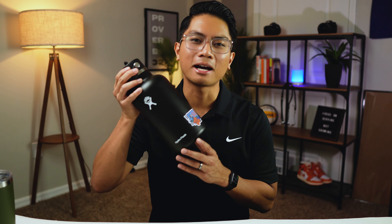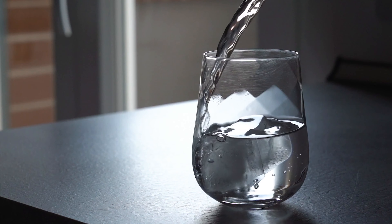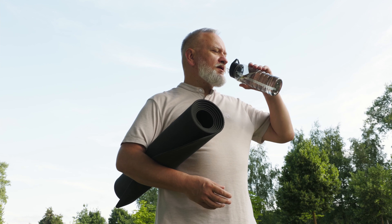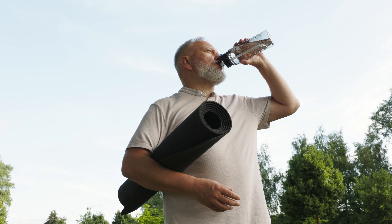My water bottle is a 64-ounce Hydro Flask. I'm a big advocate for drinking plenty of water throughout the day, especially as a physical therapist in the rehab department. As the years went by from student to graduate to PT, my water bottle size has increased. I don't really like the water at the hospital — it tastes different from my filtered water — so I carried two 32-ounce bottles and figured I'd just get one big one.